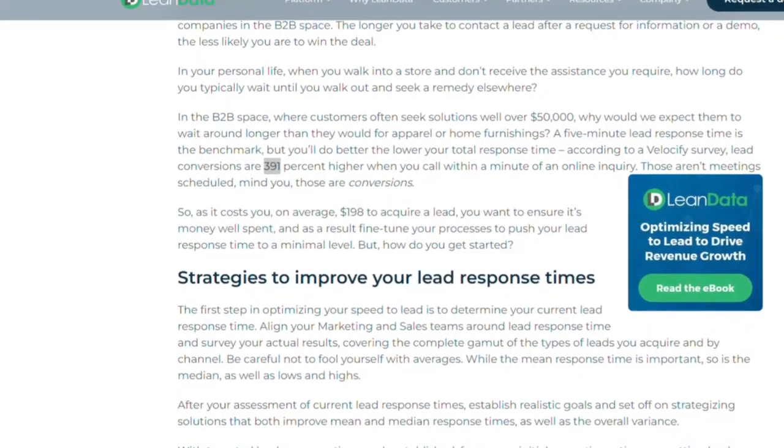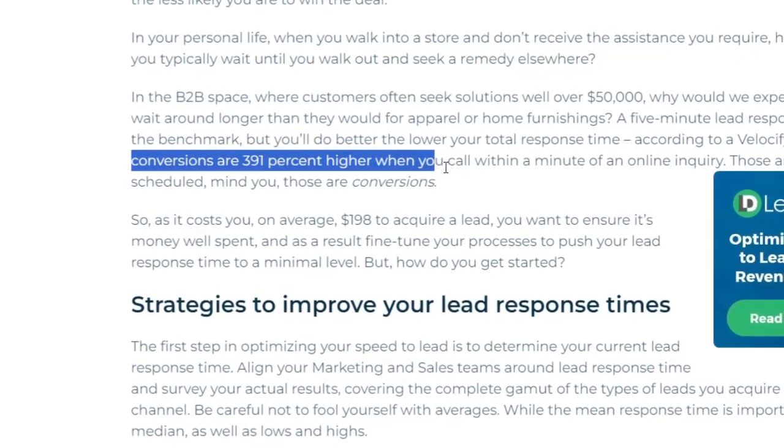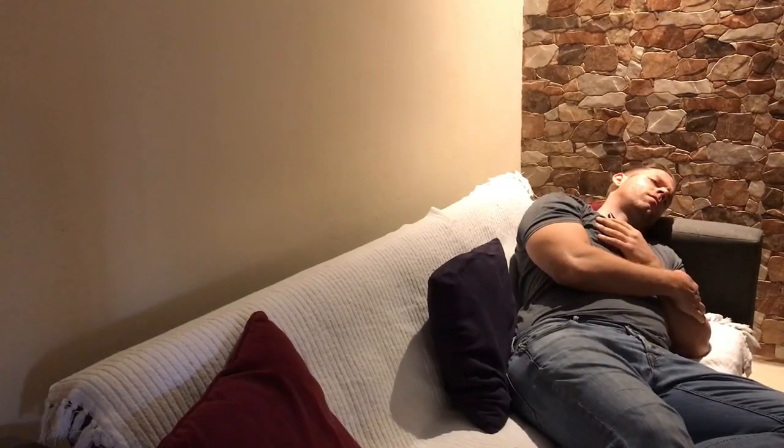According to lead and data websites, lead conversions are 391% higher if you reply within a minute of an online inquiry. If you don't embrace technology, you may have to sleep with your cell phone next to you with all notifications on, or you call a lead from your Google Spreadsheet CRM that turns out to be outdated. For today's video, I analyze three AI-powered real estate CRMs that can help you avoid exactly these situations.